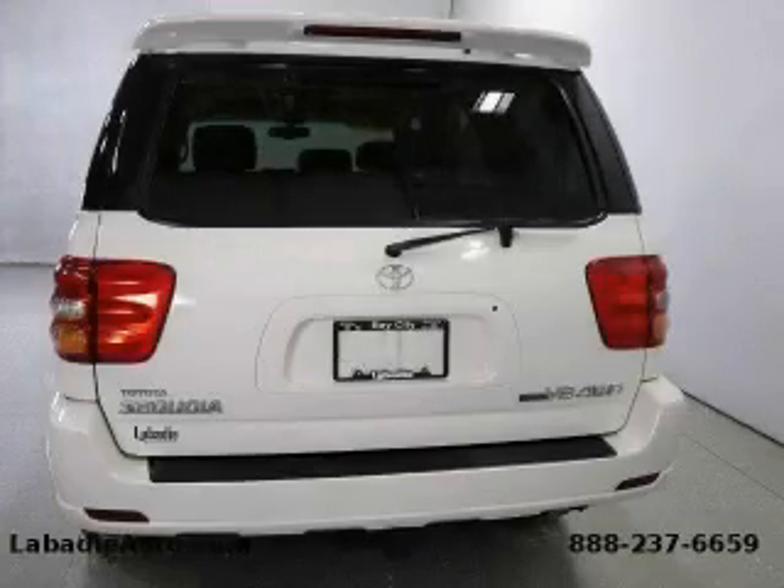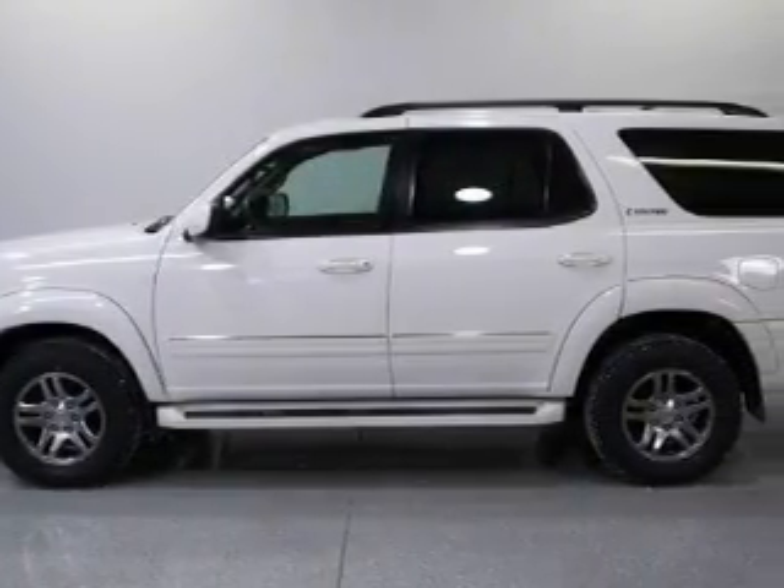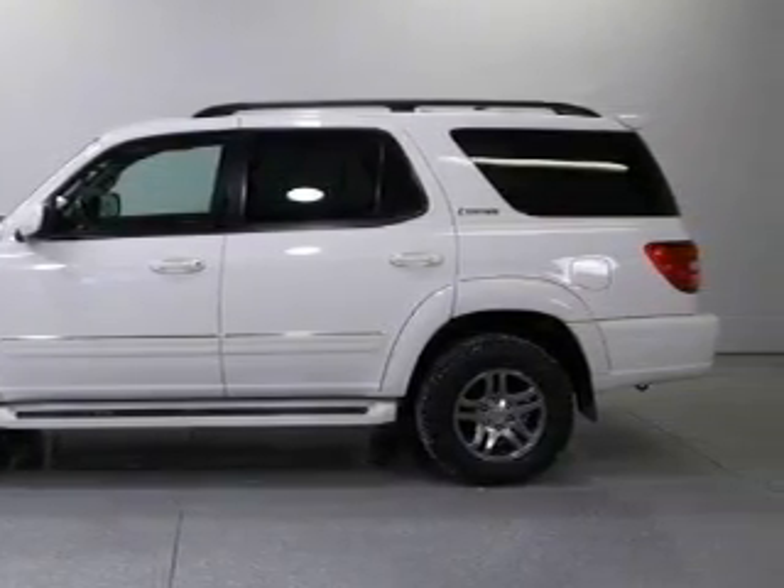Not to mention that this Toyota qualifies for the Carfax buyback guarantee. This SUV won't last long at this price — call and arrange a test drive now.